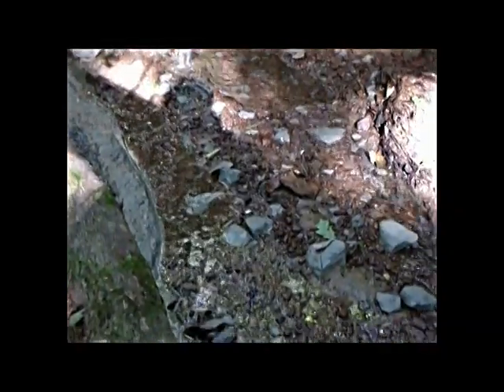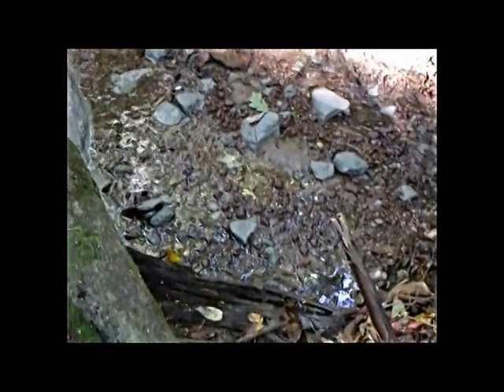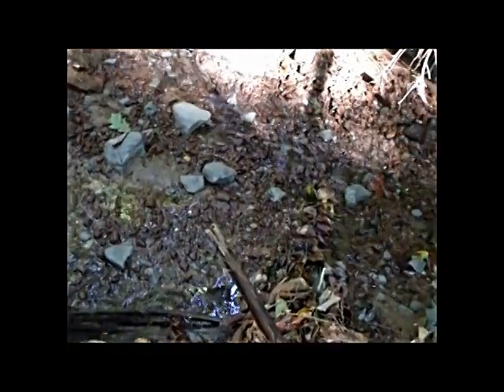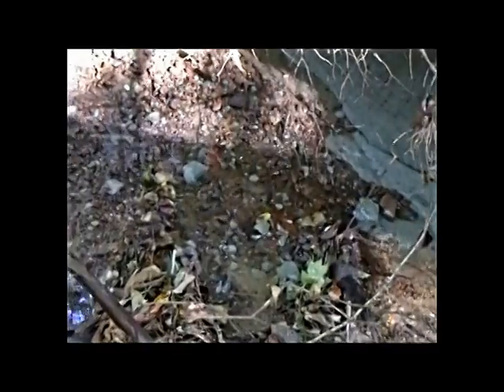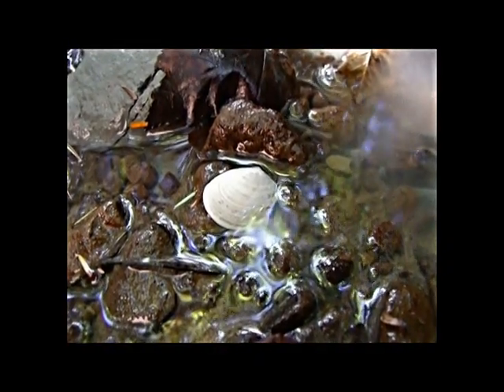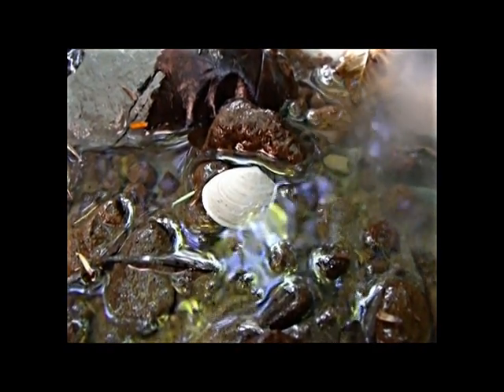Chunks of the bluish colored clay break off from the stream action after a rainstorm and are deposited further down the stream, mixed in with the overlying gravel deposits. And here, a 12,000-year-old clamshell that has washed out of the clay and is sitting in the stream, appearing to be one of the stream's naturally occurring fauna.